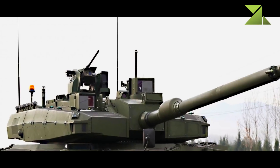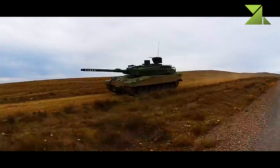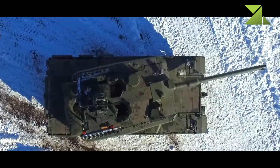The tank is fitted with a coaxial 7.62mm machine gun, a roof-mounted 7.62mm machine gun, and a roof-mounted remotely-controlled weapons station armed with a 12.7mm machine gun.